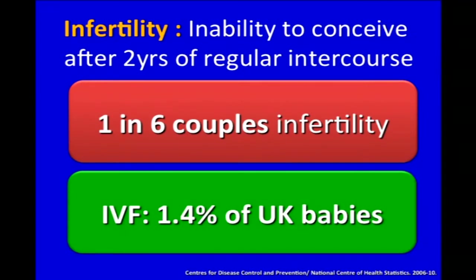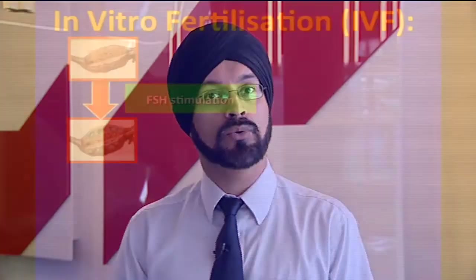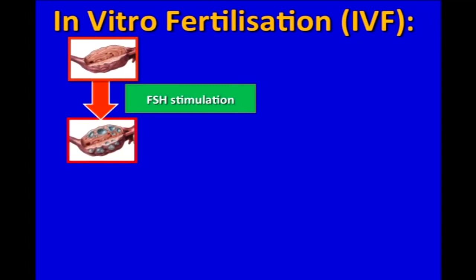Infertility is a major problem. It affects one in six couples. IVF treatment is widely used and effectively used to treat these couples to help them have children. The key concepts during IVF treatment start with the injection of follicle stimulating hormone, or FSH, and this is used to make the follicles grow.